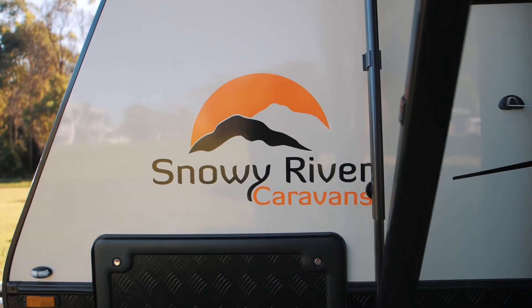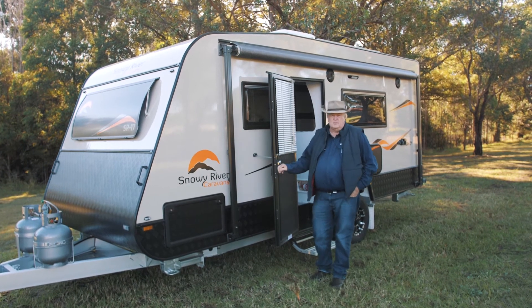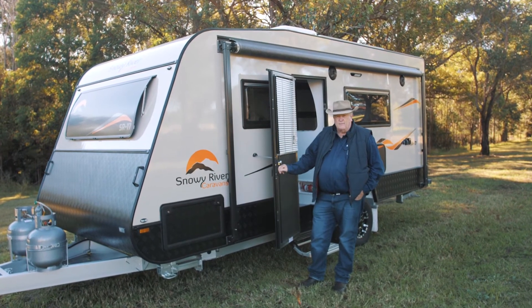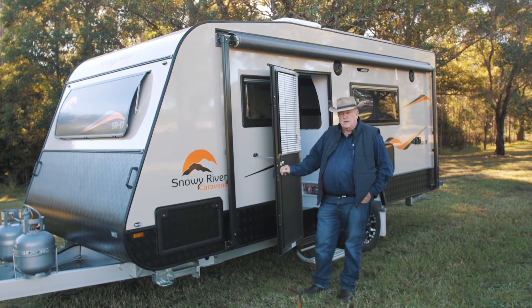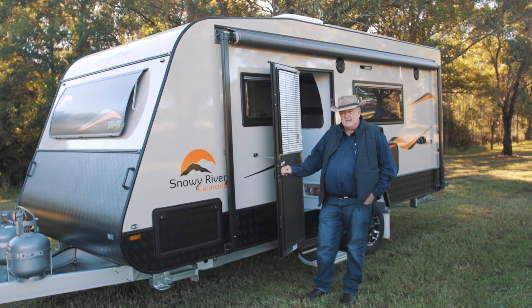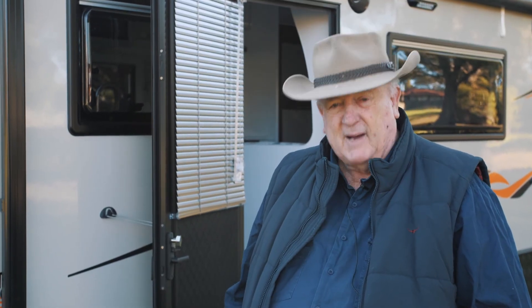These are all the features that will make your time traveling this fantastic country of ours so much more enjoyable. If you're looking for a caravan that's durable, luxurious and affordable, visit snowyrivercaravans.com.au and check out the SR17 for yourself. It really is an incredible bang for your buck.